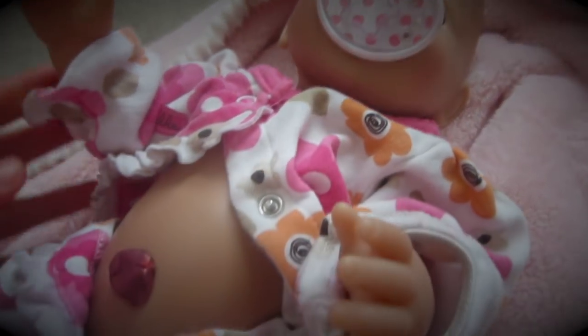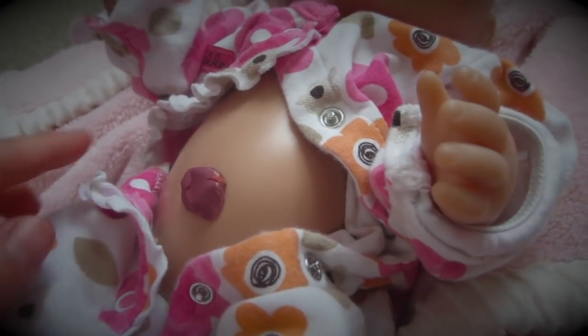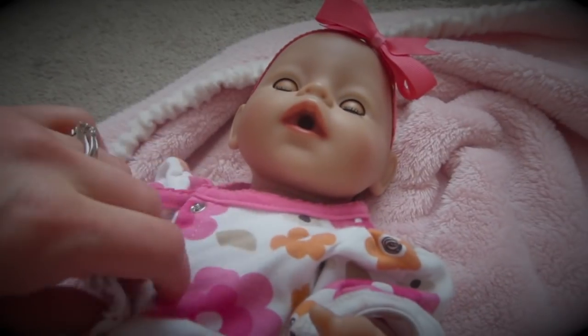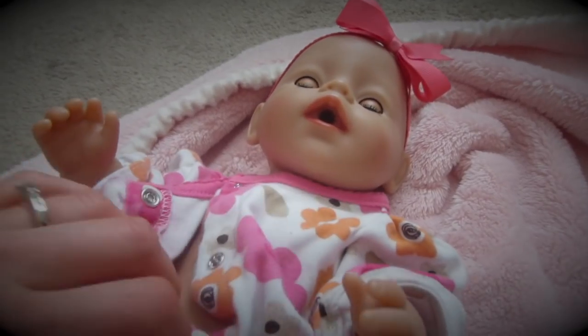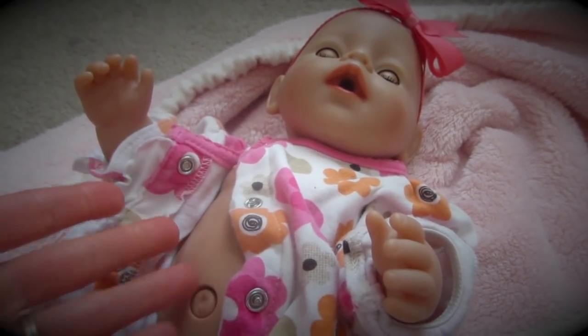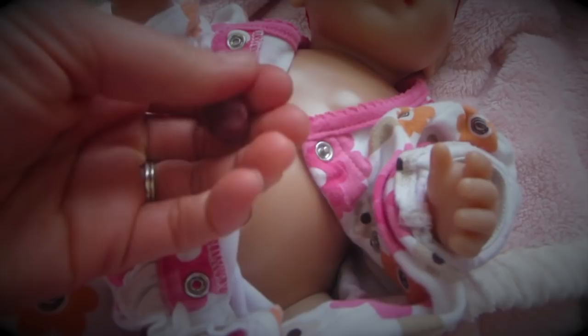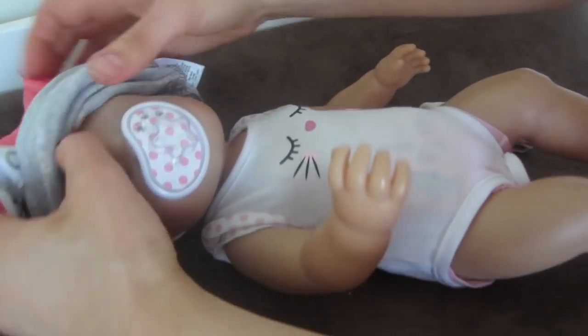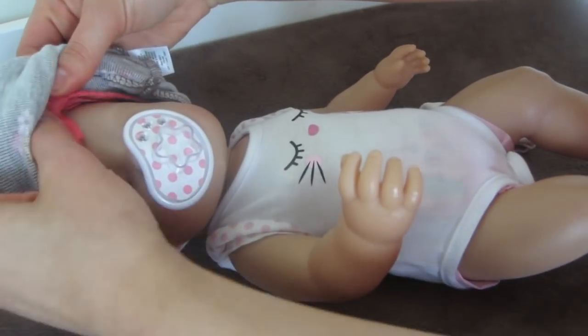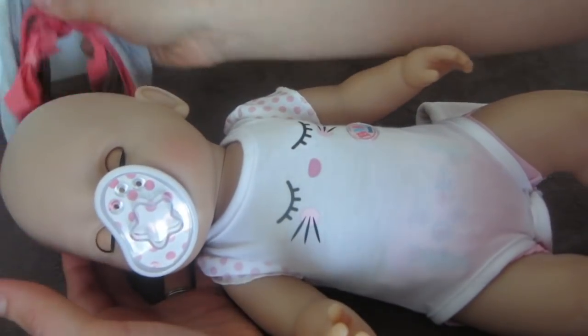When babies are born, they have — you probably know this — an umbilical cord where they're attached to their placenta. Anywhere from a week and a half to three weeks, most babies lose that umbilical cord stub. It just falls off, and that is what happened to Kate just yesterday. That's kind of a big milestone for little babies, and once that has fallen off, babies can have a bath and be submerged in the water.